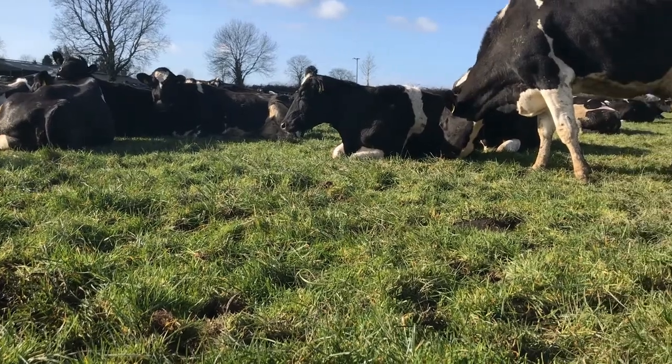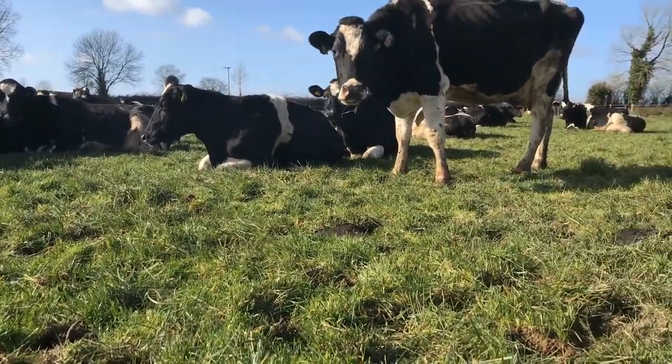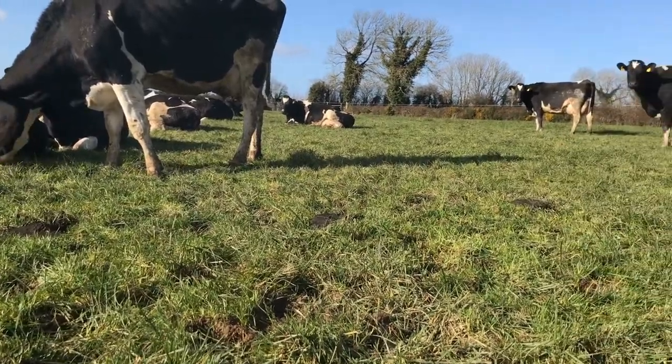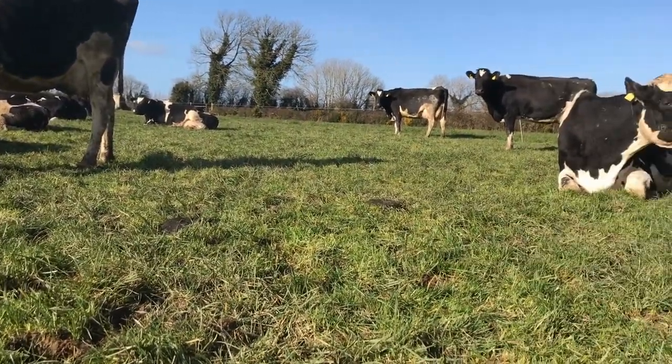You were expecting to have more grass on the farm at this stage. The average farm cover is 883 kg — we were targeting a thousand kilograms of grass. You have a high demand here at the minute with 60% of the cows calved: 78 cows out of 130. I'm about two and a half weeks into the calving — 100 due by the end of the month and 120 due by St. Patrick's Day.